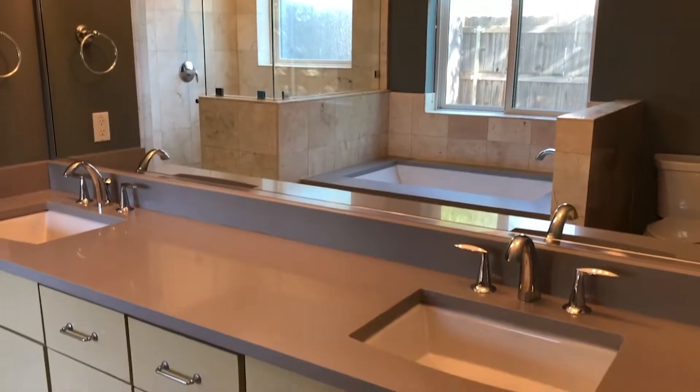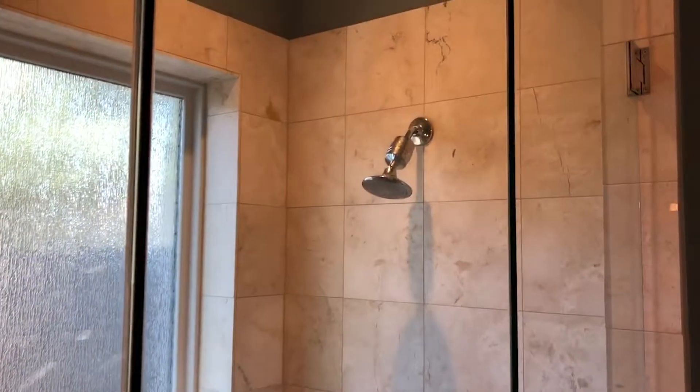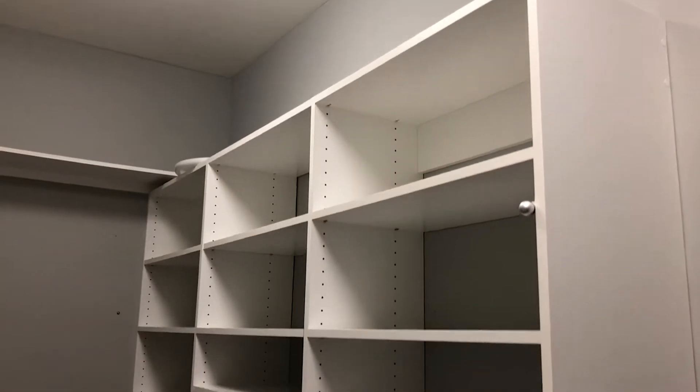The master bathroom also features quartz countertops, a delicious soaking tub, and a stand-up shower. This master closet is every girl's dream, with built-in cabinets and plenty of room for your dresses and shoes.